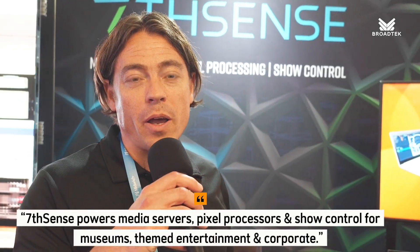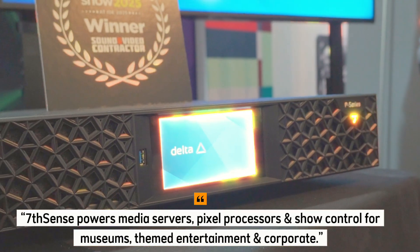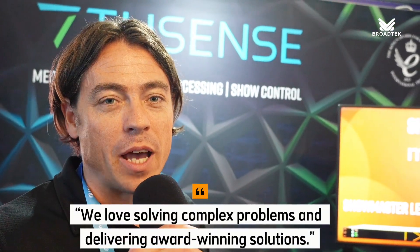I'm representing 7th Sense. We supply media servers, pixel processors, and show control targeted at the corporate, themed entertainment, and museum market. I like to work with customers to try and solve complex problems and get some award-winning solutions in front of them.